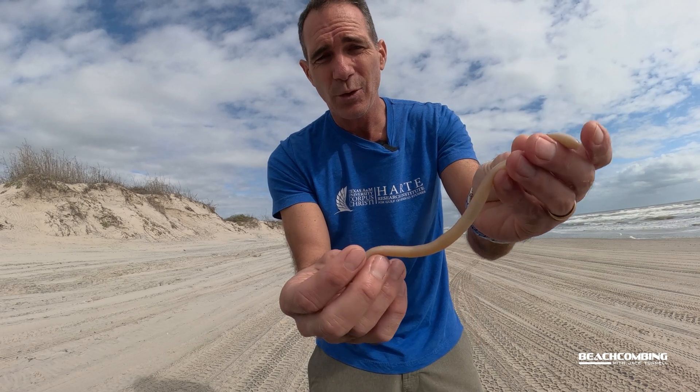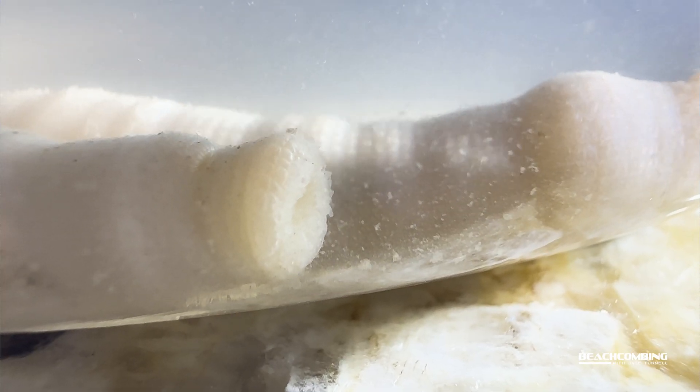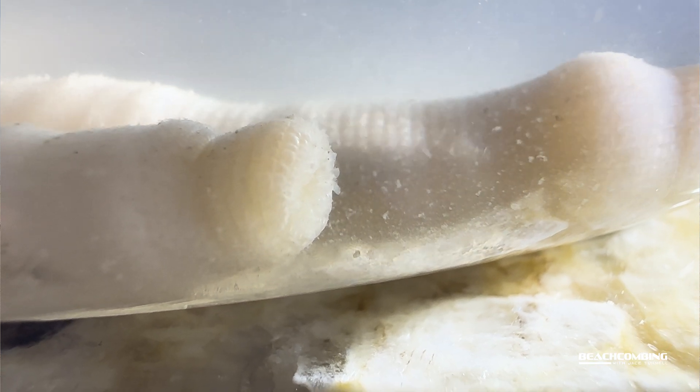They don't have a circulatory system or a respiratory system. All of that is taken care of by the fluids in their body that do those processes for them.